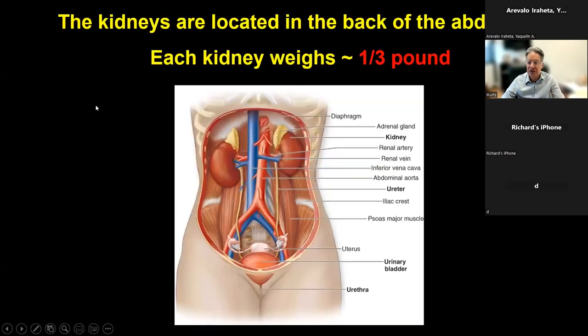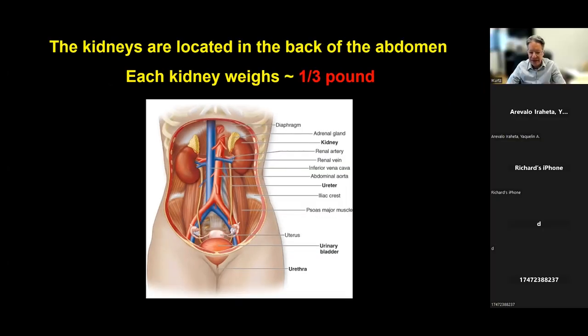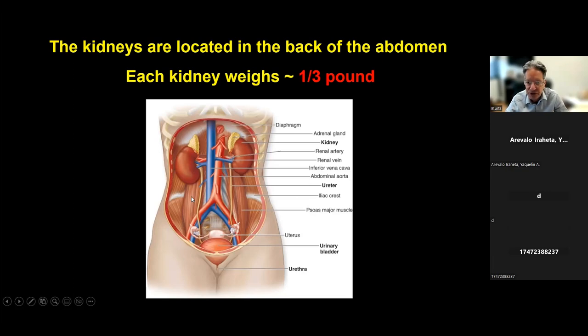Welcome everybody to tonight's discussion. What I do monthly is have these public meetings on the kidney to educate those of you on the call about the kidney and its various diseases and how you can get your kidney function monitored. At the end of the discussion, I'd be glad to take any questions that you might have about your own health.